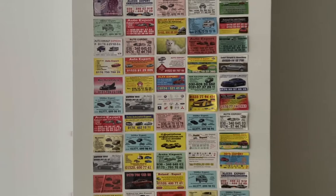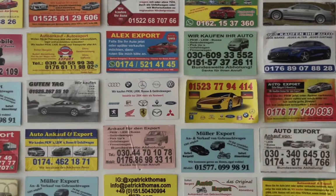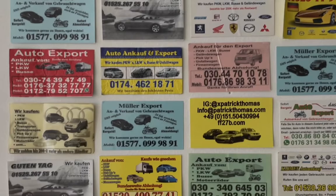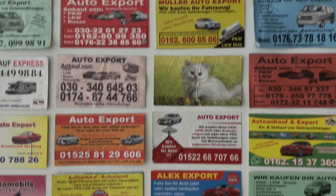Patrick Thomas collects auto export cards. Here in Germany, if you have a car you find them under your windscreen wipers almost every day. They're little self-made, vernacular designs by people who want to buy your car and offer their services.